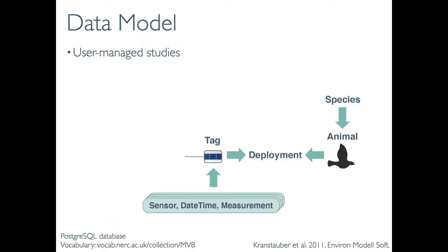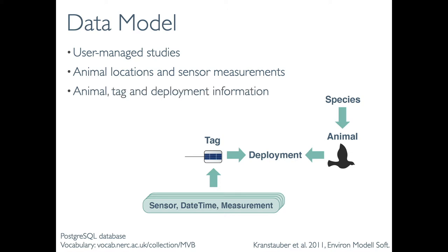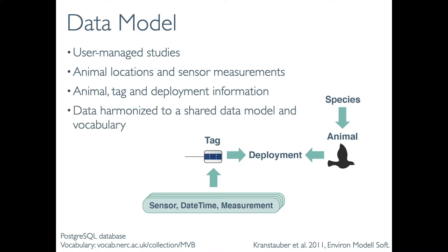To briefly describe the data model, researchers create and manage data within studies. Within these studies, they manage animal locations and other sensor measurements, as well as information about animals, tags, and deployments. All of this information is harmonized to a shared data model and vocabulary.